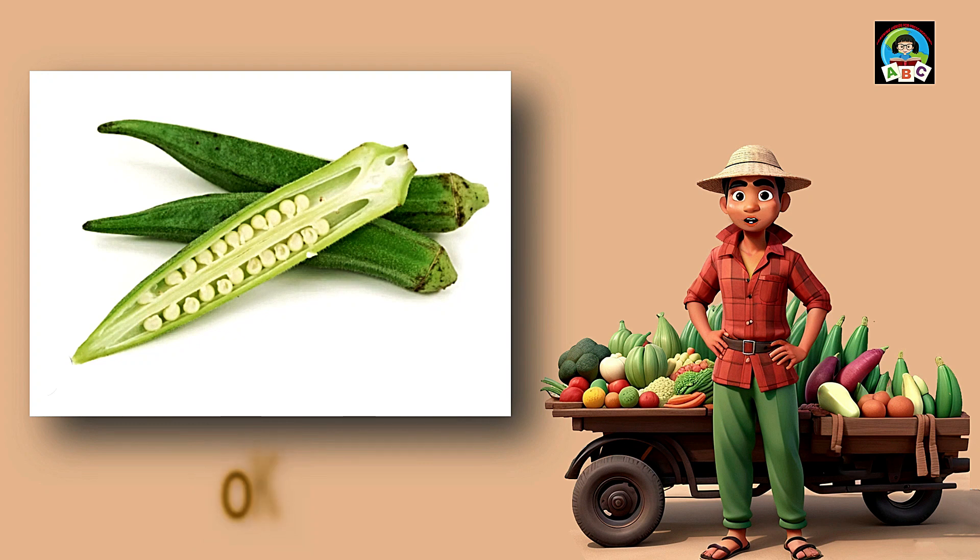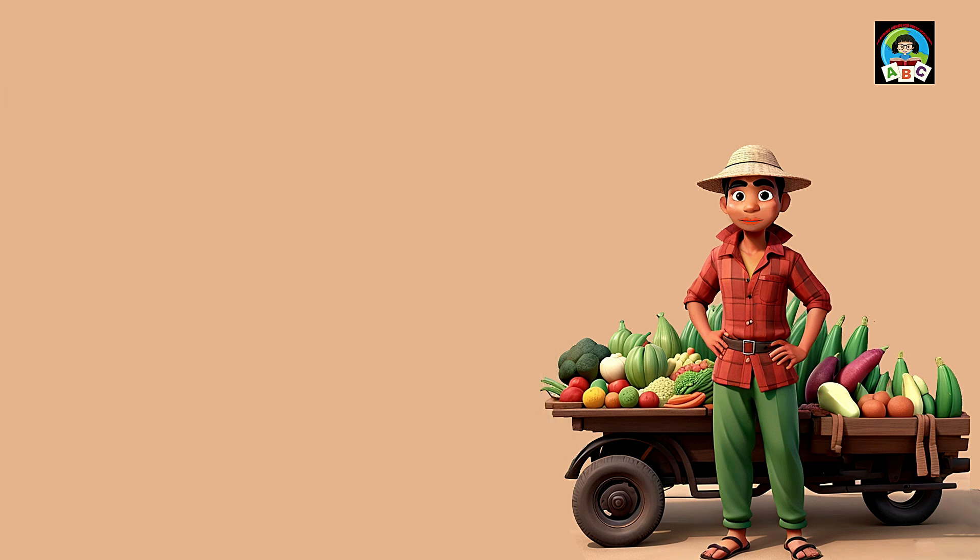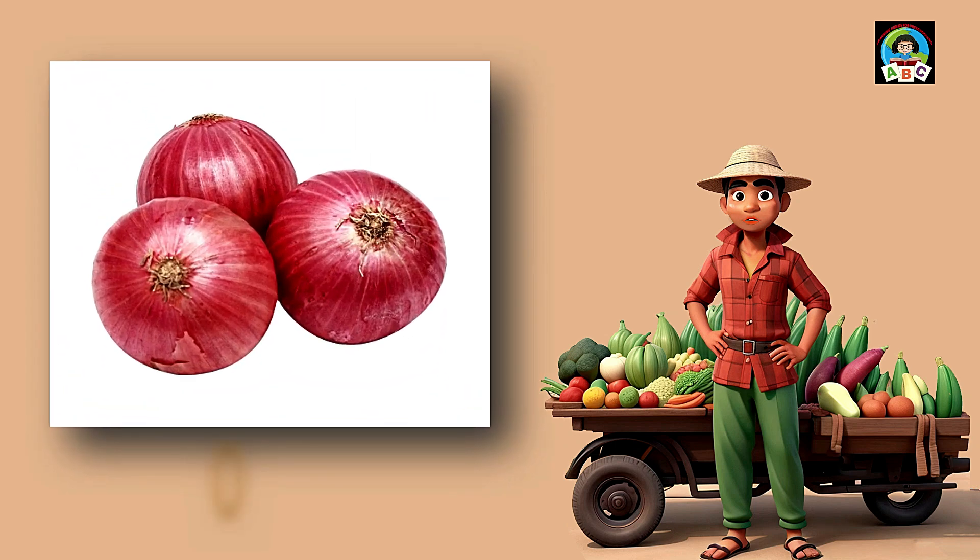Okra is like tasty green fingers for toddlers' meals. Packed with vitamins C and K, these slim veggies are super good for your health. The vitamins in okra help toddlers' immune systems stay strong and their bones grow. So when you enjoy the mild, crunchy taste of okra, you're not just having a snack — you're growing into a healthy and happy little toddler.